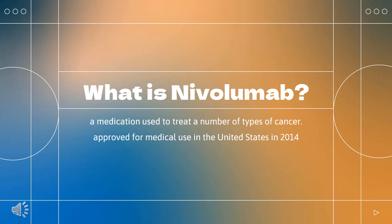Nivolumab, sold under the brand name Opdivo, is a medication used to treat a number of types of cancer. Nivolumab was approved for medical use in the United States in 2014. It is on the World Health Organization's list of essential medicines. It is made using Chinese hamster ovary cells.